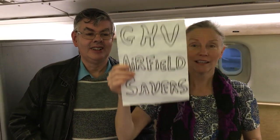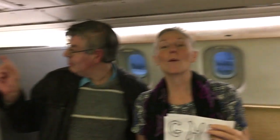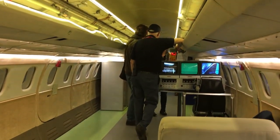It's the 2nd of March 2019 and this is episode 16 of GHB Airfield Savers. We are inside Concorde — the first prototype that Julian has a personal history with.